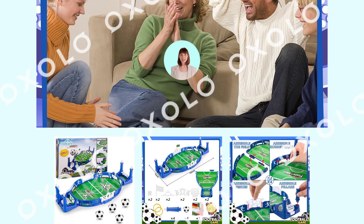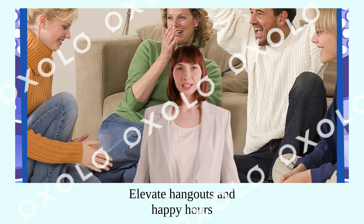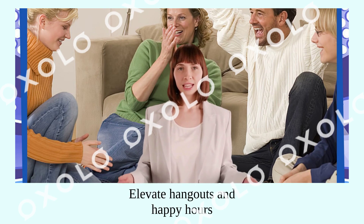This super value pack includes everything you need for a thrilling game night. Take the excitement anywhere with its portable design. Elevate your hangouts and happy hours with this tabletop foosball game set.